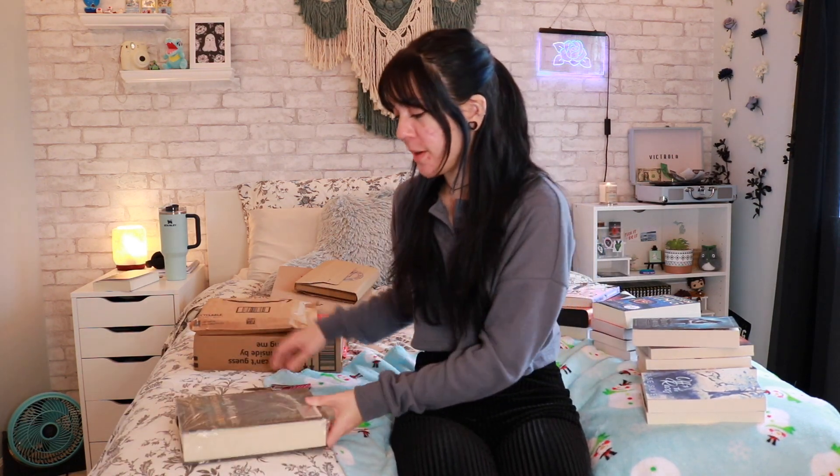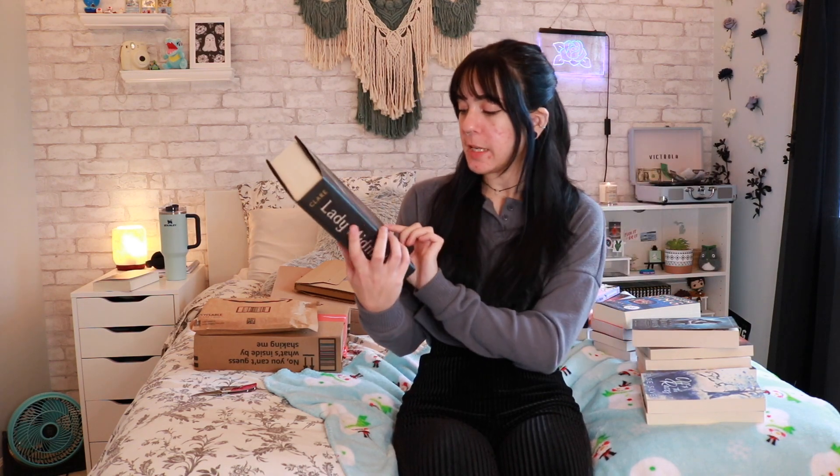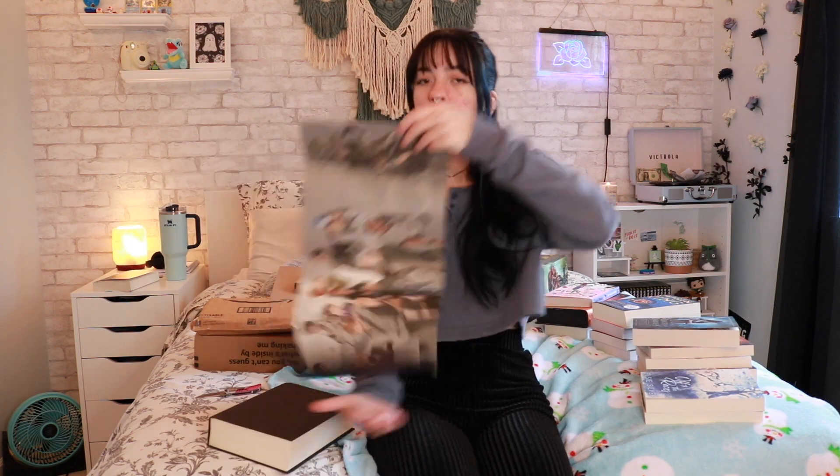Oh my god, look at how this book was packaged — this is how you package a book! There's a sticker that does not want to come off, but this is a really pretty cover. This is Lady Midnight, part of the Dark Artifices — the next trilogy that comes after The Infernal Devices and before The Last Hours. And oh my god — why is it signed?! Happy birthday to me! It just says 'bookstore' — I literally do not remember where I got this. The inside of the cover is beautiful too.